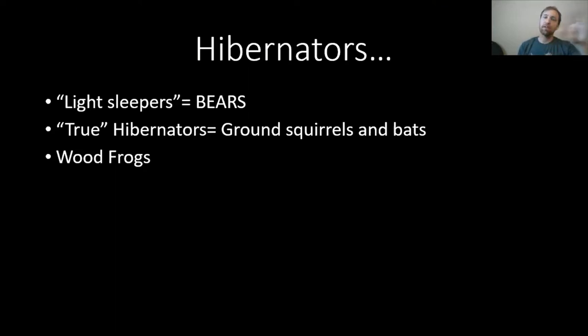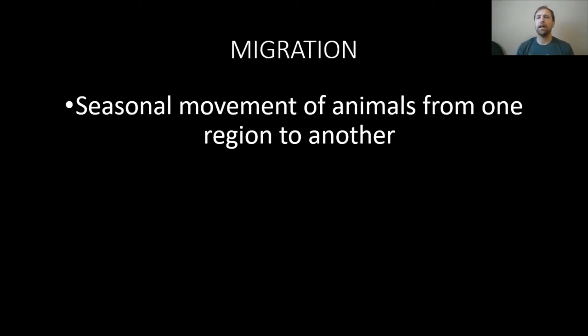Now we're going to talk about another group of animals — most of them might leave Alaska or move to different parts of Alaska to get away from those really dark, cold nights. That seasonal movement from one place to another is called migration. We usually think of migration as a north-to-south movement, and it often is, though we can also have east-to-west movements or high-elevation to low-elevation. These are all different types of migration.